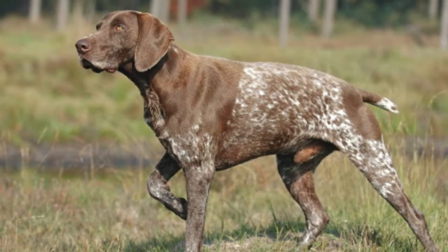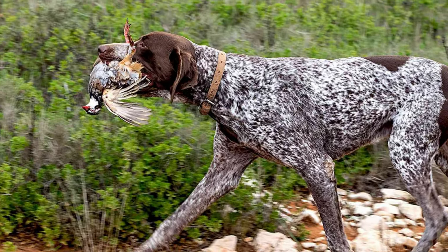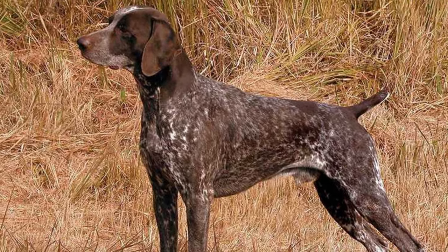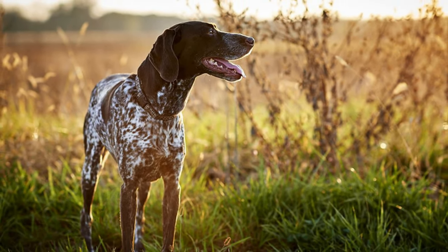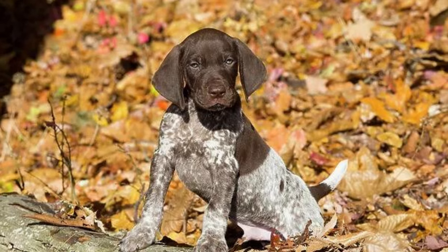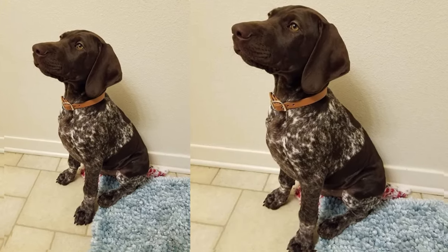Now, let's delve into their personality. Pointer Huskies are known for their intelligence, energy, and friendly nature. They are highly trainable, making them ideal for owners looking for an obedient and loyal companion. These dogs are known for their social and affectionate disposition. They tend to be great with families and other pets, although early socialization is always beneficial.